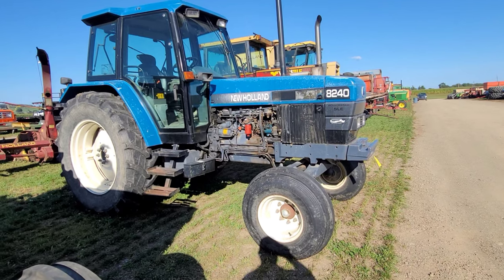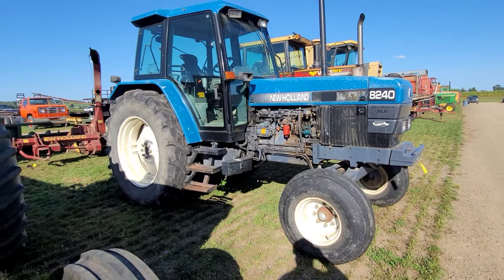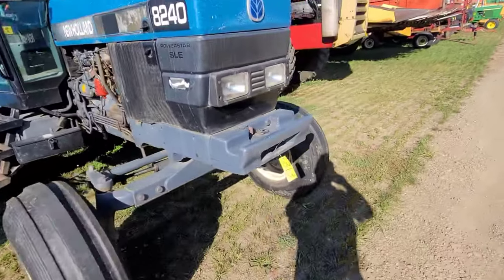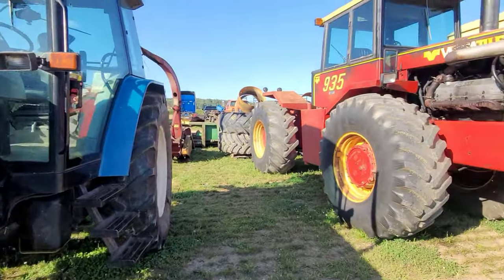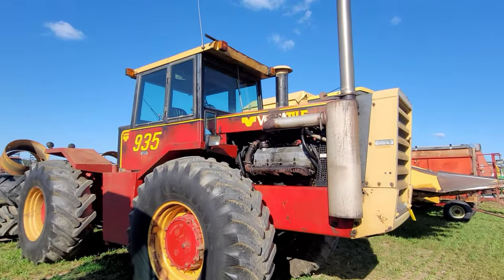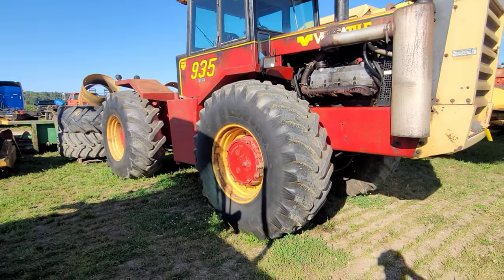Got a New Holland 8240 Power Star SLE. Cab looks nice inside, man. Decent skins on there. Steers. Okay, we got a Versatile 935 — keep the drive alive. Big ol' sucker. And I'm sure they'll have it running tomorrow. Titans on there.